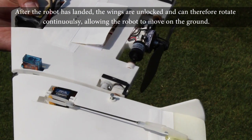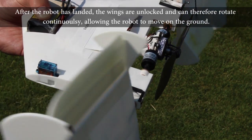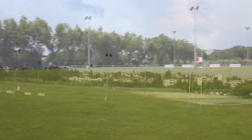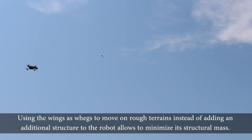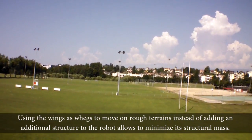After the robot has landed, the wings are unlocked and can therefore rotate continuously, allowing the robot to move on the ground. Using the wings as legs to move on rough terrains, instead of adding an additional structure to the robot, allows to minimize its structural mass.